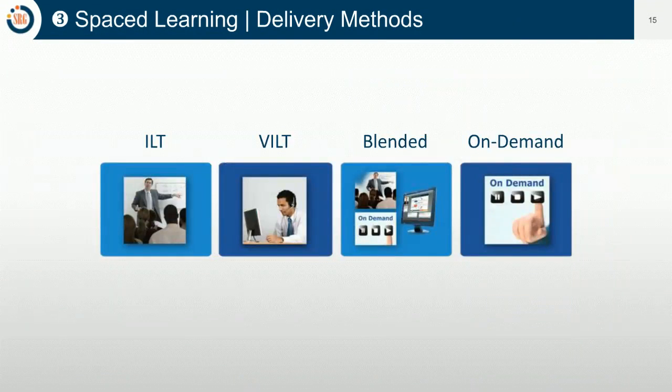Technologies to support spaced learning include traditional classroom training with rich graphics, great participant workbooks, role plays, customized exercises, and discussions. Virtual instructor-led classroom platforms are very robust and can be used before and after training as part of blended programs. More and more we're seeing the need for on-demand e-learning — both as a primer for onboarding programs and as a reinforcer after training, so people can quickly review key skill sets. In our opinion, the best programs incorporate spaced learning and are definitely blended programs.